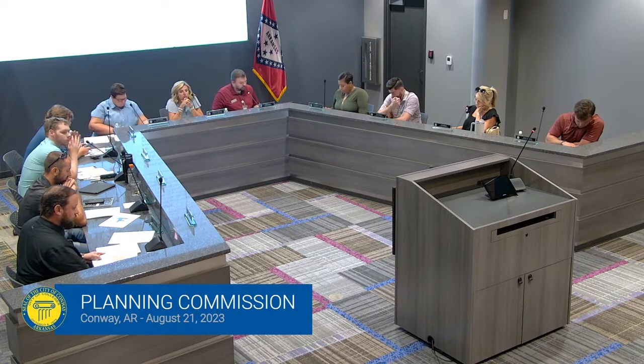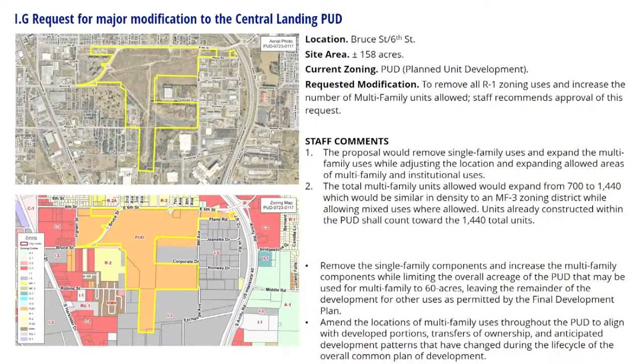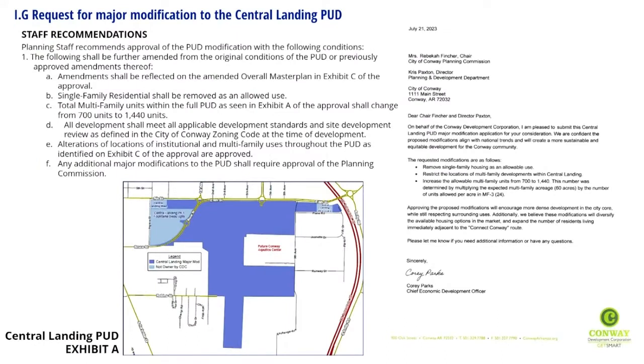Staff comments: the proposal would remove single-family uses and expand the multi-family uses while adjusting the location and expanding allowed areas of multi-family and institutional uses. The total multi-family units allowed would expand from 700 to 1,440, which would be similar in density to an MF3 zoning district, while allowing mixed uses where allowed. Units already constructed within the PUD shall count towards the 1,440 total units. Staff recommends approval of the PUD modification.